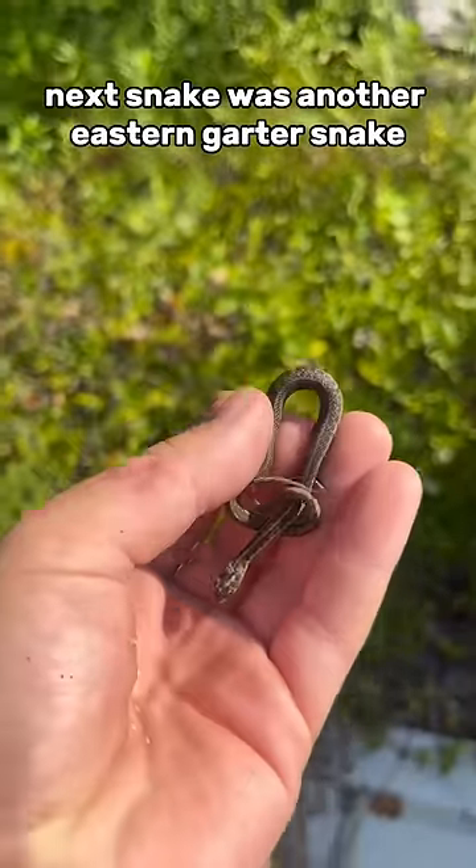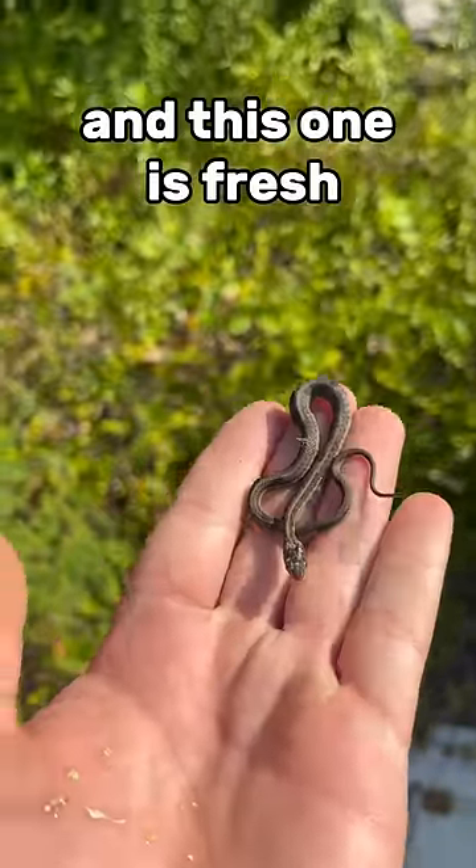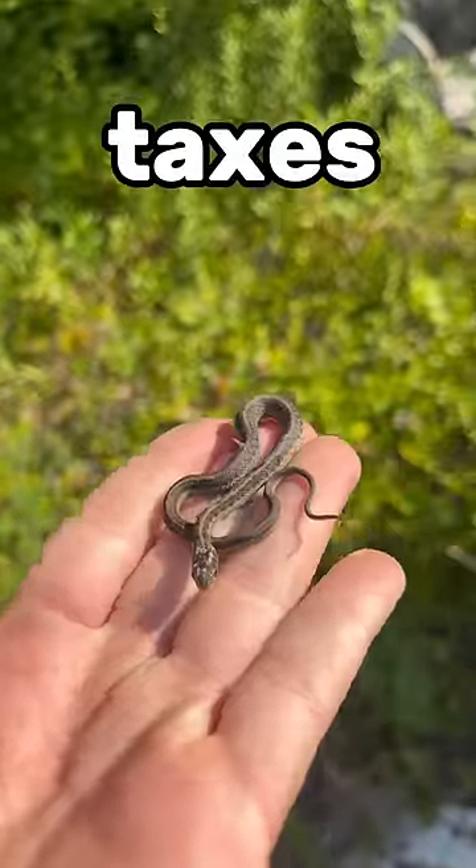The next snake was another eastern garter snake. Unlike most snakes, garter snakes do not lay eggs — they give live birth. And this one is fresh. Welcome to the world, little guy, now you pay taxes.